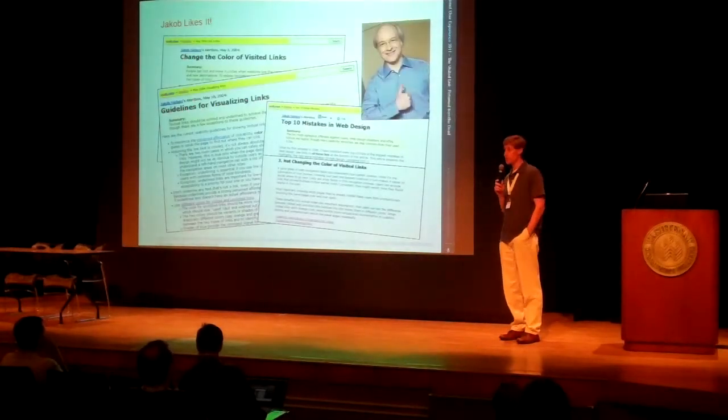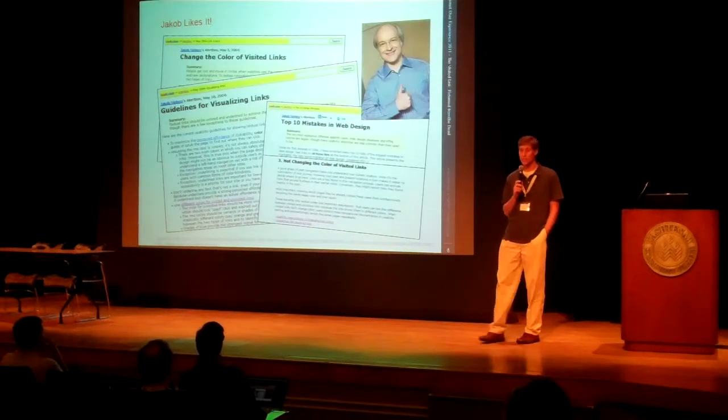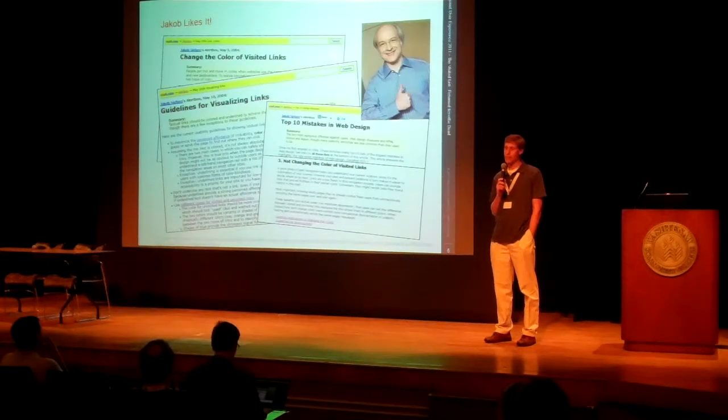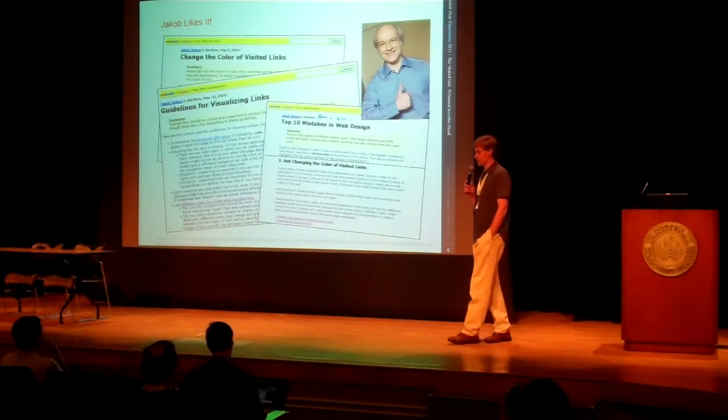Nielsen has been arguing for the Visit Link back since 2004. It continues to be on his top 10 list of web design mistakes — it's number 3 right now. So with all this arguing, why aren't people listening? Why aren't they using the Visit Link?